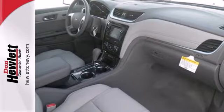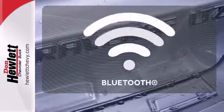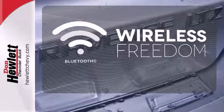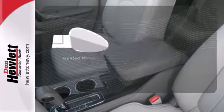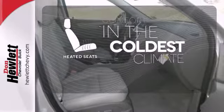It is equipped with power windows, locks and mirrors, a CD player and a backup camera. You don't have to put your life on hold when you have Bluetooth. The heated mirrors let you see behind you without all the work. The heated seats keep you comfortable no matter how cold it is.